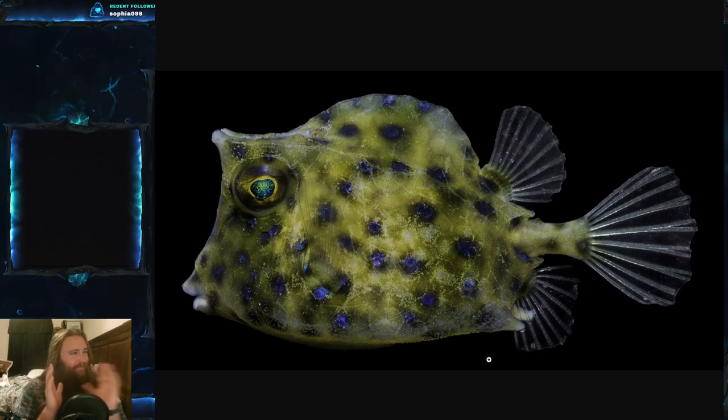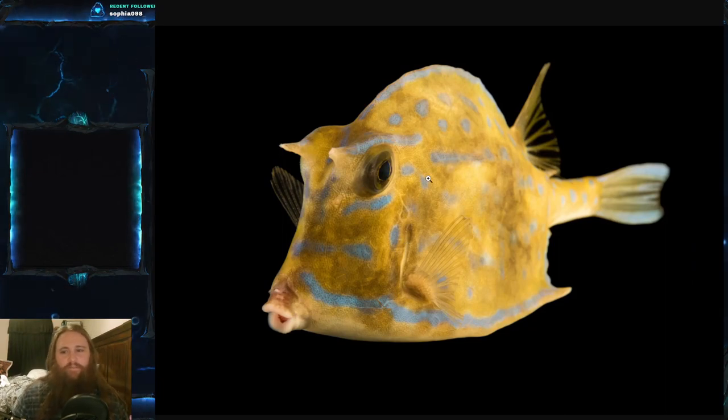Fun fact: cowfish are actually very closely related to puffer fish. That's why it has that same generalistic body shape and thin characteristics. You can see here it's got that kind of weird puffer fish sort of vibe to it.